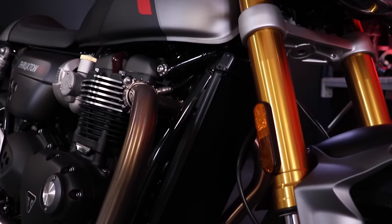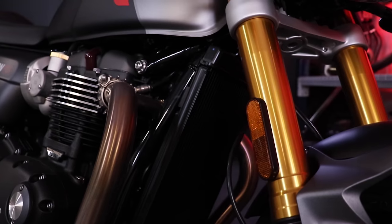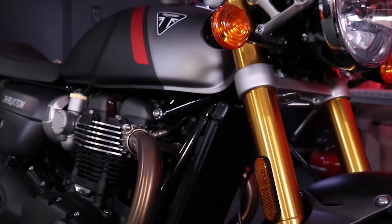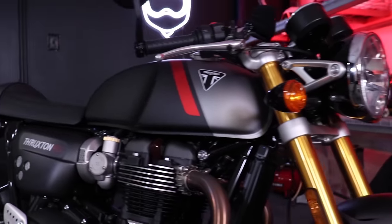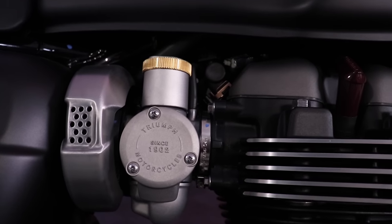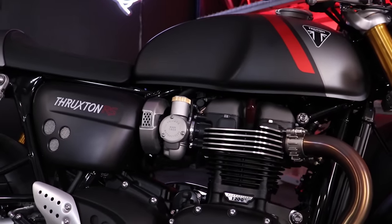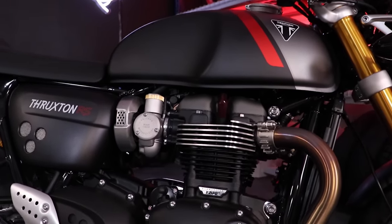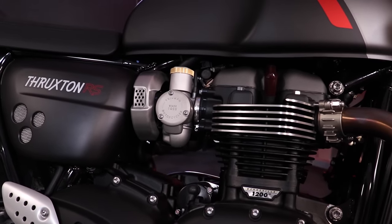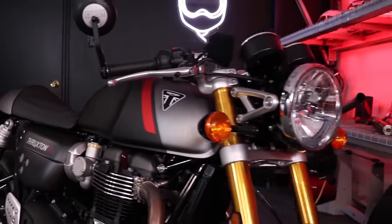Triumph does some really cool things with the packaging on this bike. The blacked-out radiator sits alongside the frame and melds into the blackness of the engine — you don't see a big silver aluminum radiator. They've also got a kind of faux carburetor situation here which is funny, because this bike is of course EFI, but Triumph keeps it really authentic looking with the air fins, the faux carb, and the big gap between the gas tank and the engine. It looks the business.